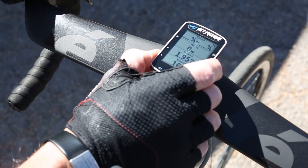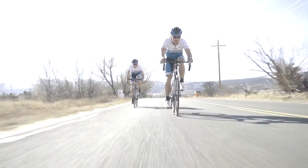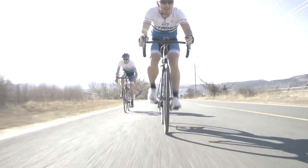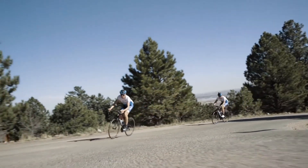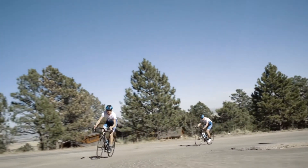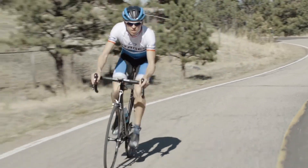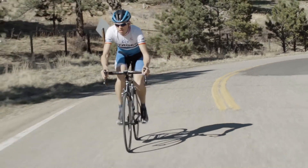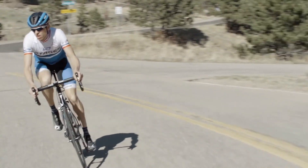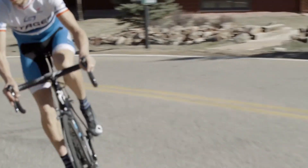We're going to do two workouts today. The first workout is a set of micro intervals on rolling to flat terrain, and you'll see that Pat may have a little bit of an advantage there because he's able to produce more power. But for our second workout, we're going to do a couple of hill repeats, and that's where the watts per kilogram number really starts to come into play. Even though he's producing less power overall, my expectation is that Andy is going to climb the hill a little bit faster than Pat because he's producing more power for his body weight.